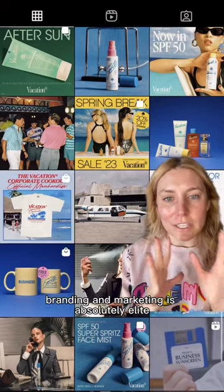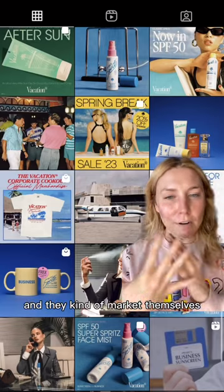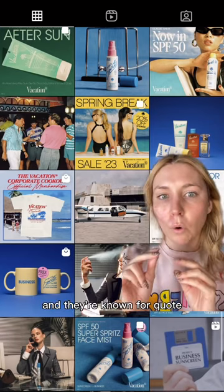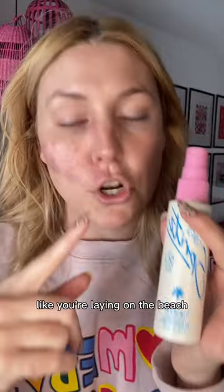Now, if you're unfamiliar with this brand, let me tell you a little bit about it. Their branding and marketing is absolutely elite. They clearly have a retro vibe going and they kind of market themselves as more of a lifestyle brand that sells sunscreen, and they're known for quote, having the world's best smelling sunscreen. I have to agree — the smell is totally fantastic. It smells very coconutty, fruity, like you're laying on the beach.